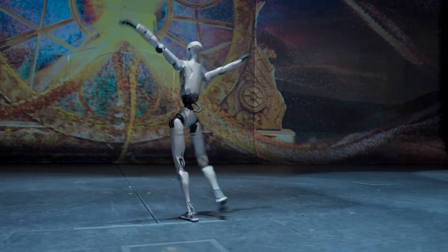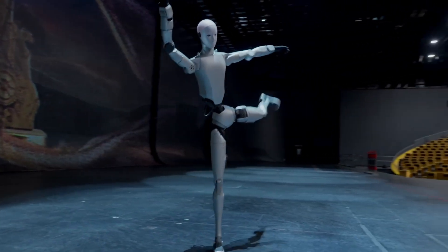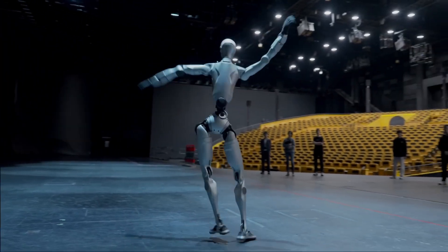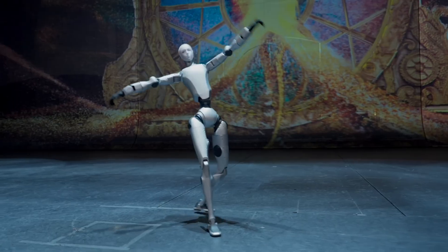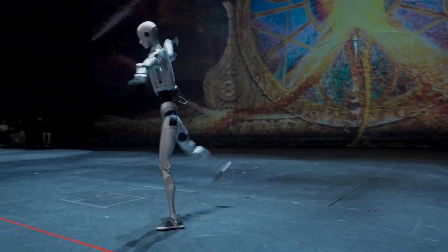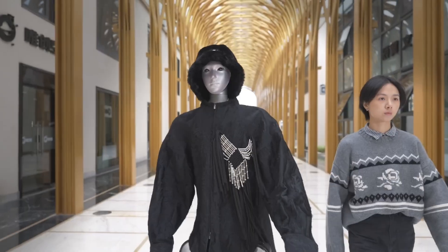They've gone from research prototypes to competing head-to-head with Boston Dynamics and Tesla's Optimus. What sets Unitree apart is their approach — they focus heavily on hardware, building fast, affordable platforms, and leave software innovation open for developers worldwide. That's why their robots are showing up everywhere, from universities and startups to industrial labs.